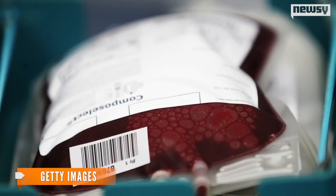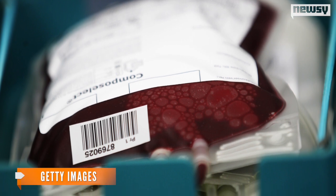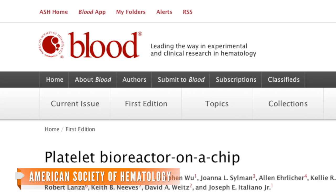But the rules are tough on blood products, so the platelets will undergo safety tests over the next three years. Clinical human trials likely won't start until 2017. The study was published in the journal Blood.